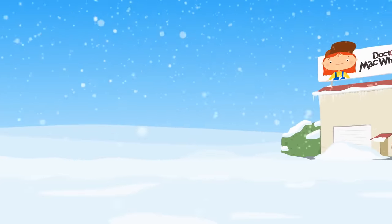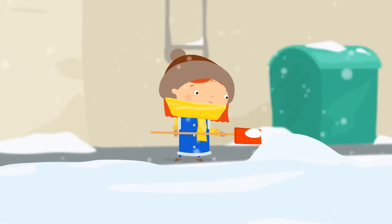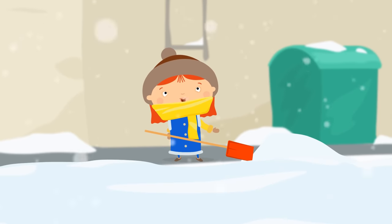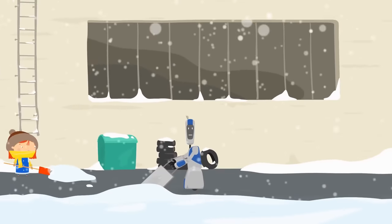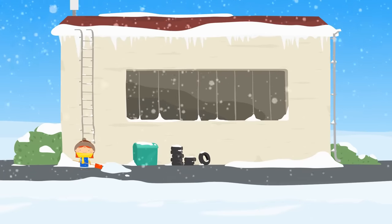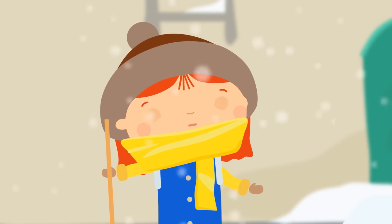It's winter. Snow is falling from the sky. Look at these heaps of snow. Dr. McWheely is clearing the parking area outside her garage. There's so much snow. Handy, we need your help. Oh, Handy is helping clear the parking lot. But there's just too much snow.